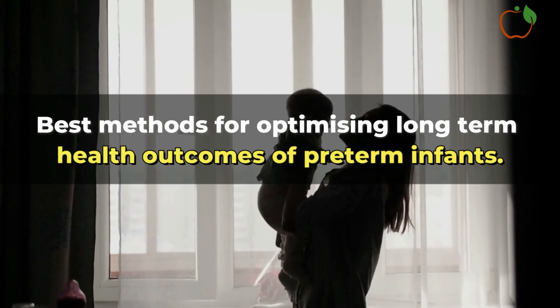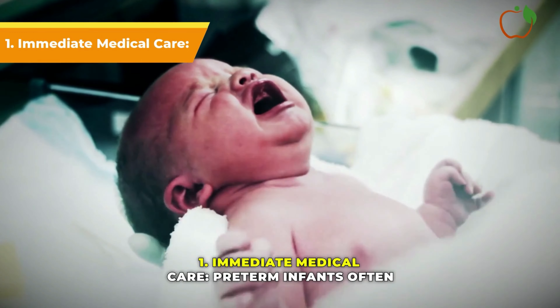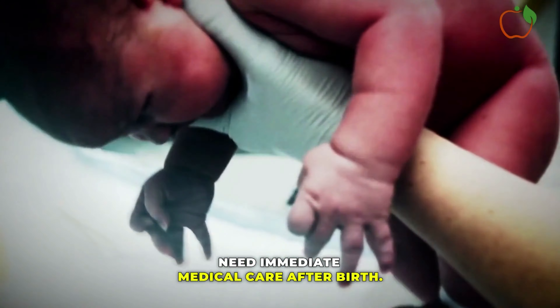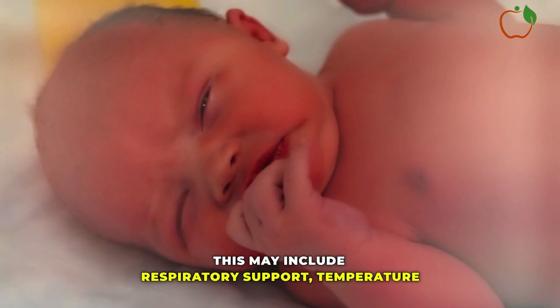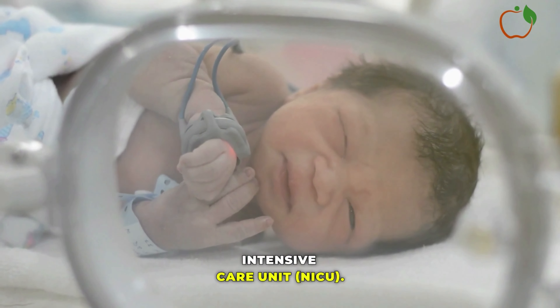Best Methods for Optimizing Long-Term Health Outcomes of Pre-Term Infants. Pre-term infants often need immediate medical care after birth. This may include respiratory support, temperature regulation, and careful monitoring in a neonatal intensive care unit, NICU.